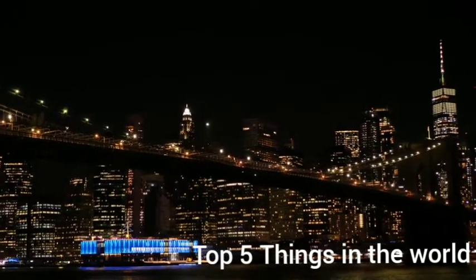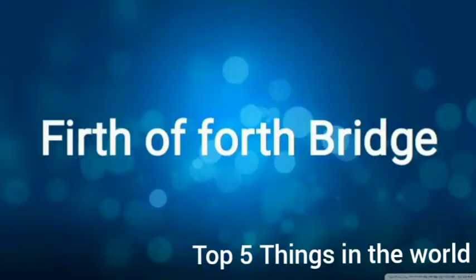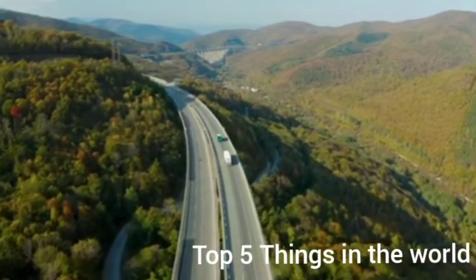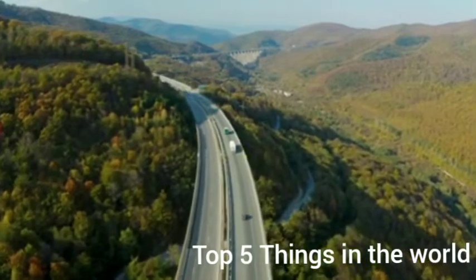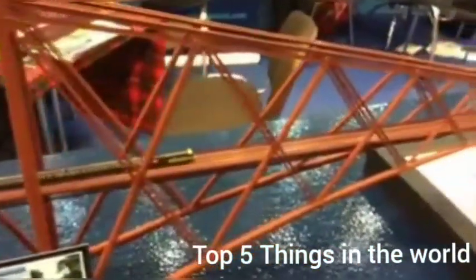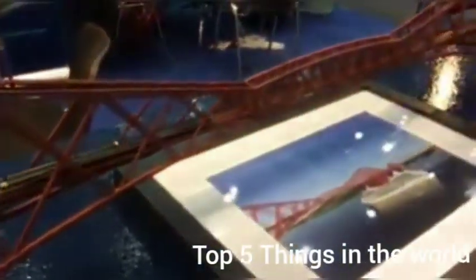At number 5, we have the Forth Bridge, located in Queensferry, Scotland. Built in the 1890s, the bridge was the first to be constructed primarily of steel — about 54,000 tons — and it is held together with over seven million rivets. This bridge stands at number 5 on the top 10 bridges in the world.